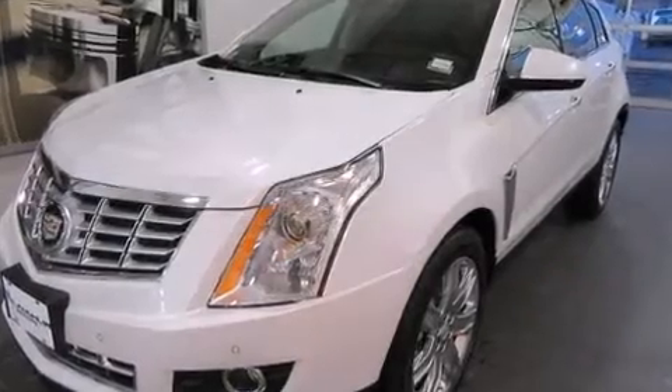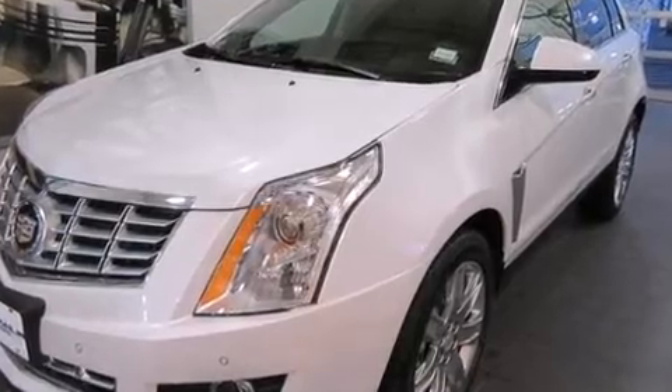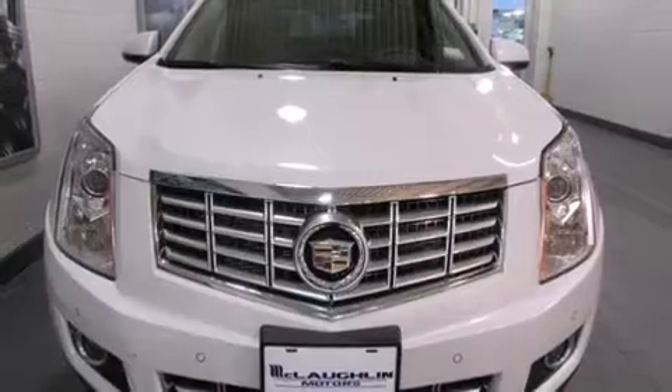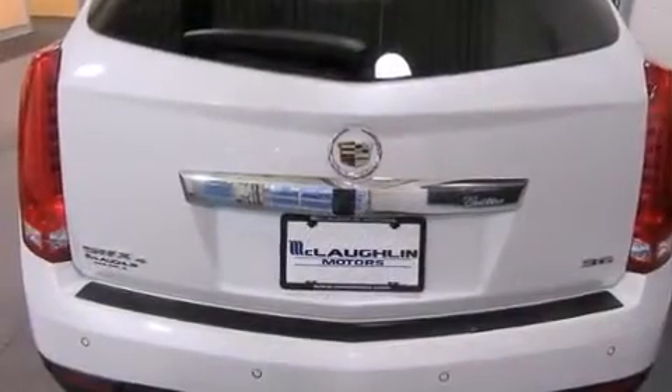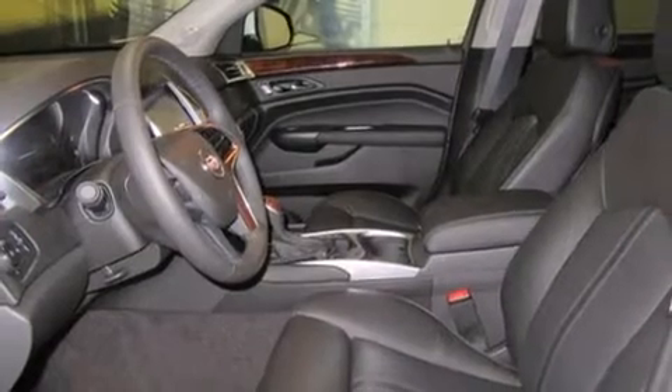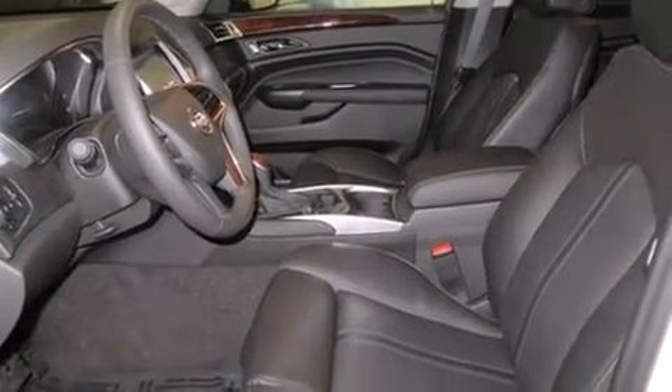The 2016 Cadillac SRX. A 3.6 liter V6 engine pairs with a sophisticated six-speed automatic transmission, providing a smooth and predictable driving experience. Well-tuned suspension and stability control deliver a spirited yet composed ride and drive.